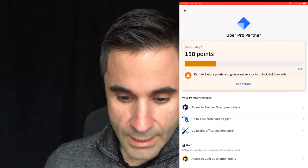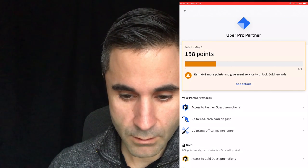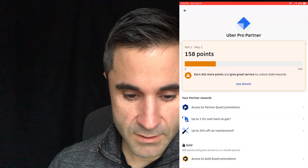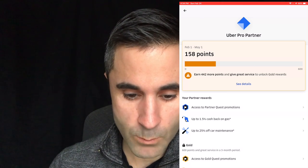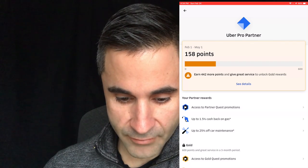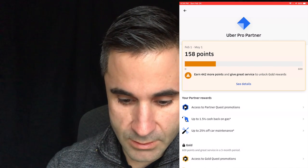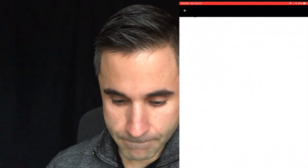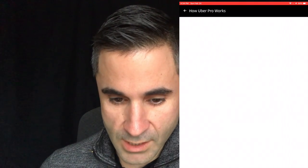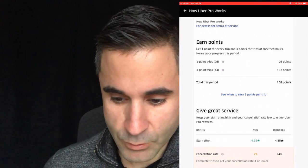I'm going to start recording my screen and we'll check out the new app. At the top, in the first section of the Uber Pro Partner details, you'll see from February 1 to May 1 is your qualifying period. I have to get a total of 442 or more points to give great service and unlock gold rewards. I'm at 158 points so far. I don't expect to get any higher than gold, but they do have a platinum and a diamond ranking, which I found was pretty cool.